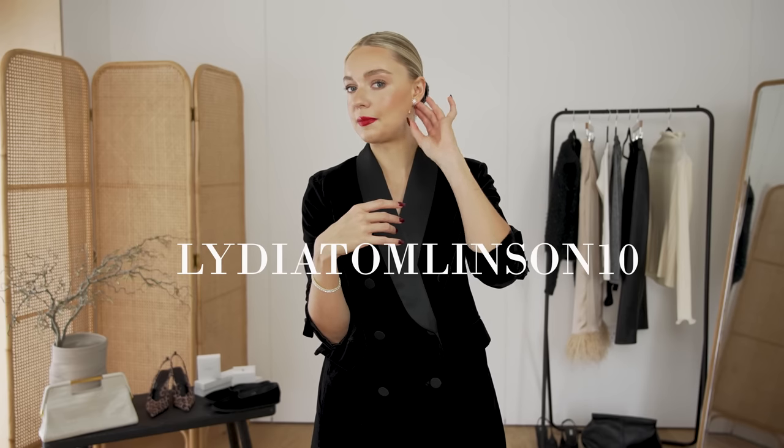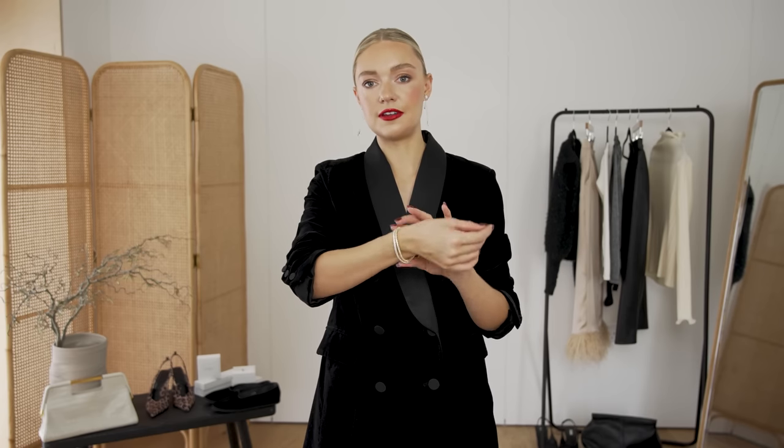Don't forget the code if you want to shop Carrot London — it's Lydia Tomlinson10. They have loads of beautiful pieces, but I particularly love these and the way these tennis bracelets look layered together.